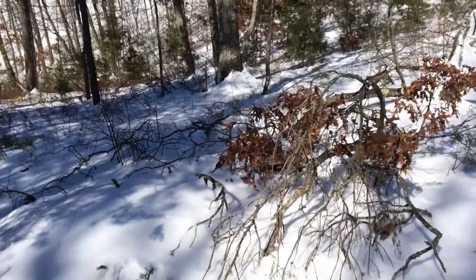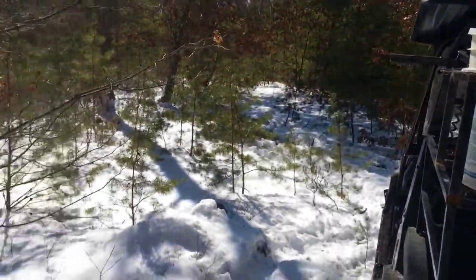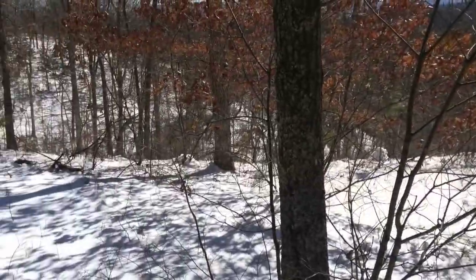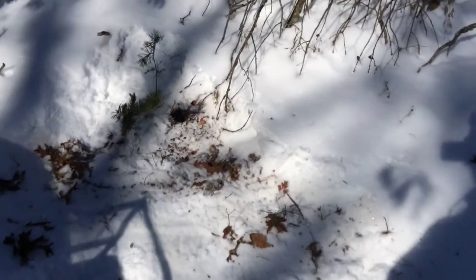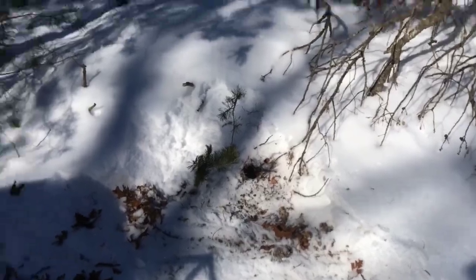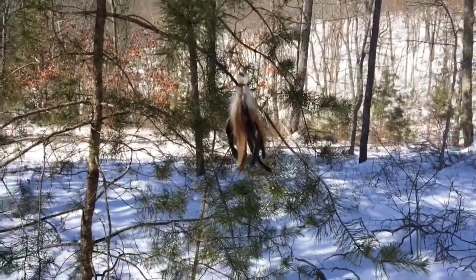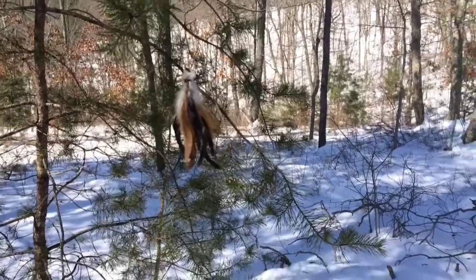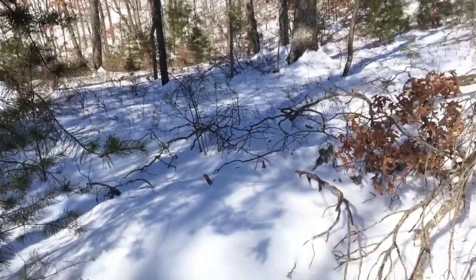Coming out here, there's a ton of pine trees — it's a real big thicket down here, so it's a pretty good place for a cat. Coming here, I put this right here: a little MB-550 dirt hole set. I got just some old rooster feathers I got off a buddy of mine, bundled them all together — something for a little eye appeal.